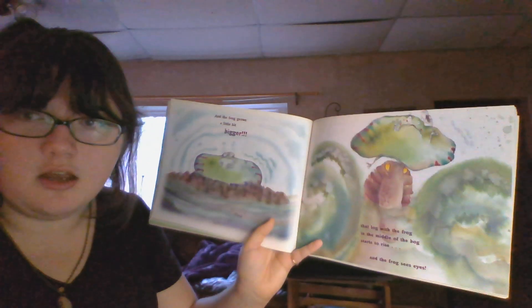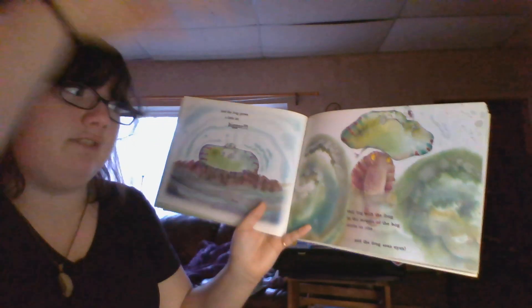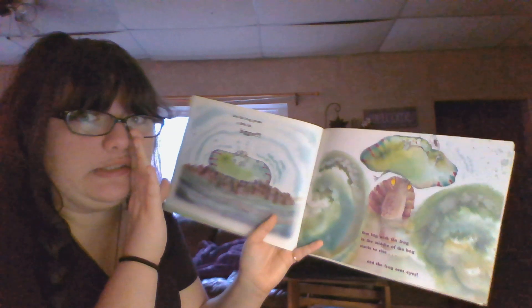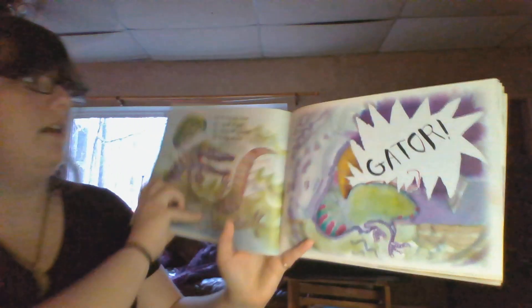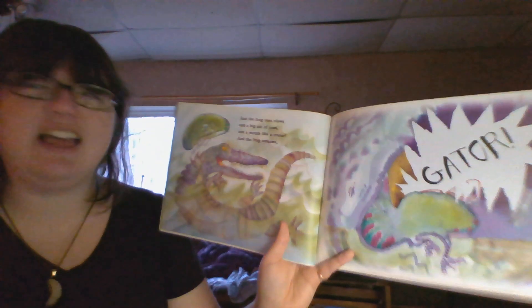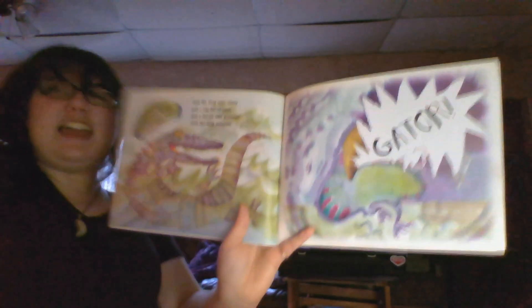Then that log with the frog in the middle of the bog starts to rise and the frog sees two EYES! Logs don't have eyes, you guys! Uh-oh! And the frog sees CLAWS! And a BIG set of jaws! And a mouth like a crater! And the frog screams — ALLIGATOR!